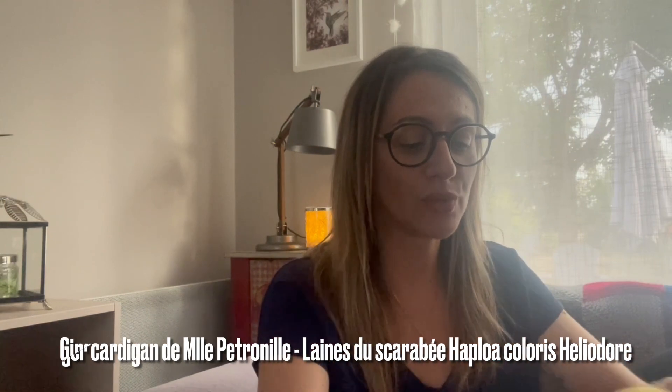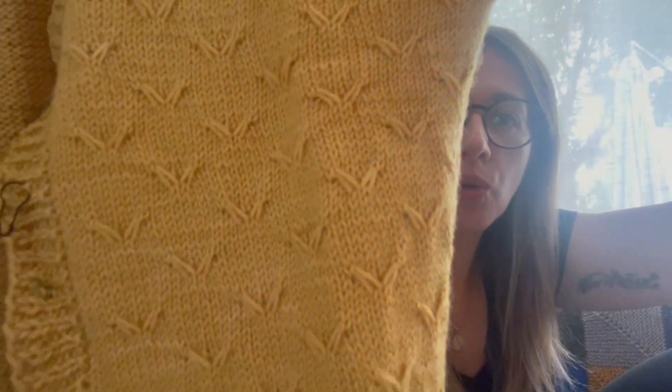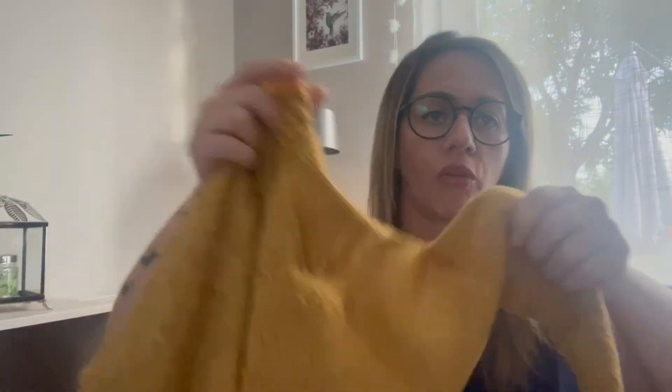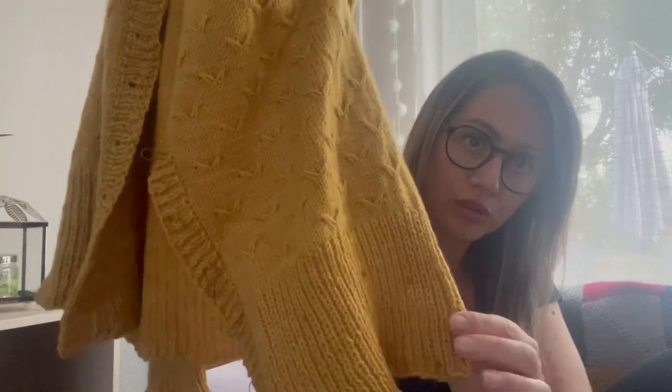Je voulais vous montrer mon gilet Ginger de Mademoiselle Pitroni qui est terminé. Il me reste juste les boutons à coudre. Donc j'en suis très, très contente. Il est super joli. Il a un très joli point hirondelle qui est très facile à faire. C'est un gilet qui se fait du haut vers le bas, avec une encolure en V et des manches raglan. Des petites manches en côte 1-1 et une grande bande de côte 1-1 en bas. Il est très sympa.